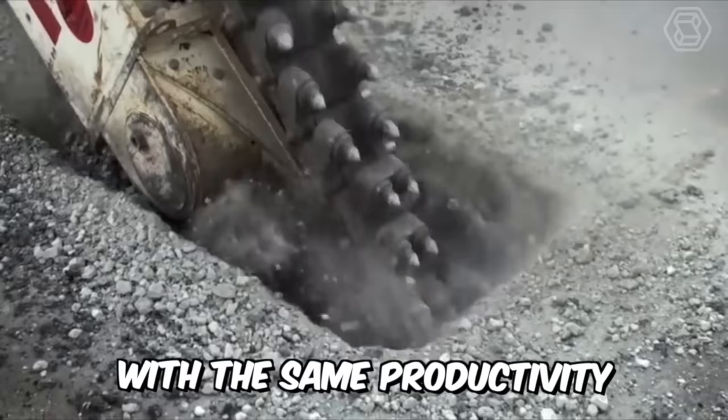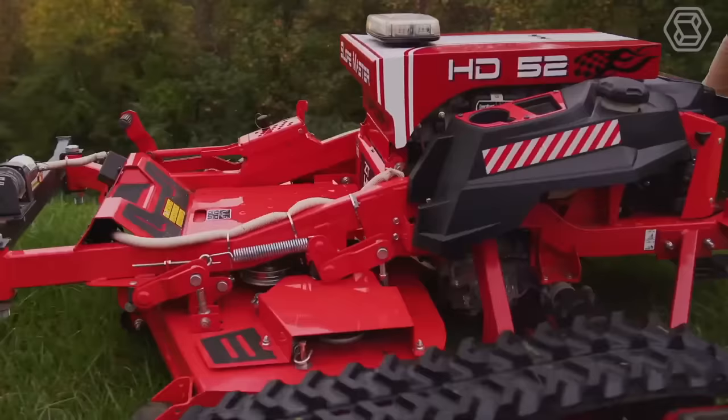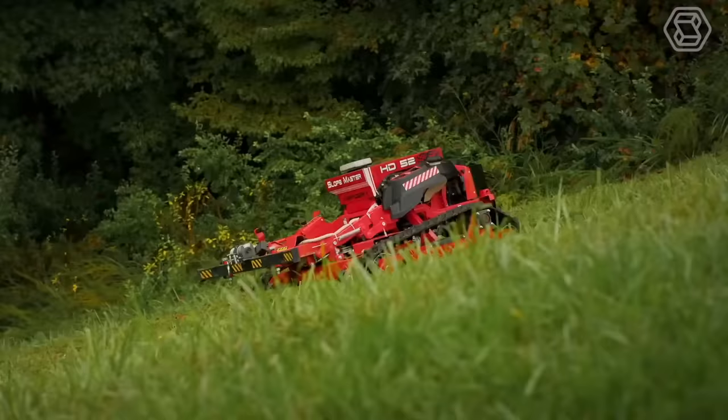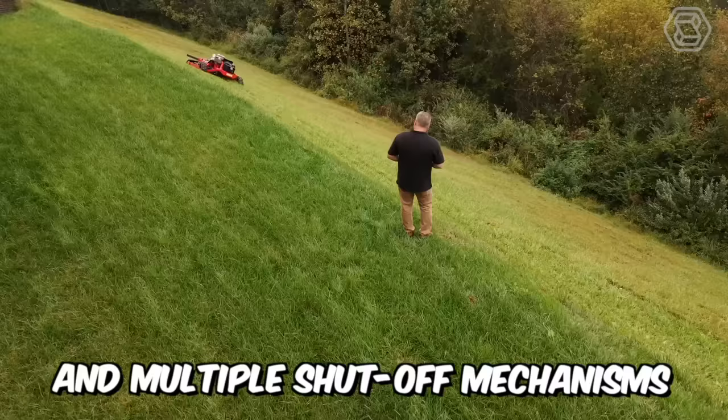The Slopemaster is one of a kind. Its unique design makes it the perfect companion for any large mowing job, whether on flat ground or at an angle of up to 60 degrees. It has several features, including a safety warning light, a winch for evacuation, and multiple shutoff mechanisms for total safety in all situations.